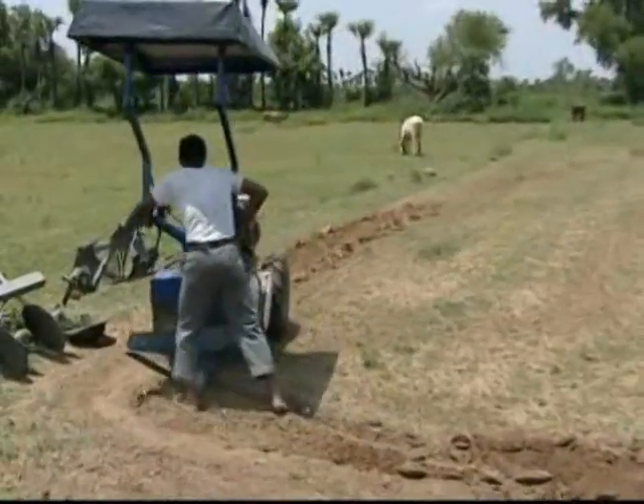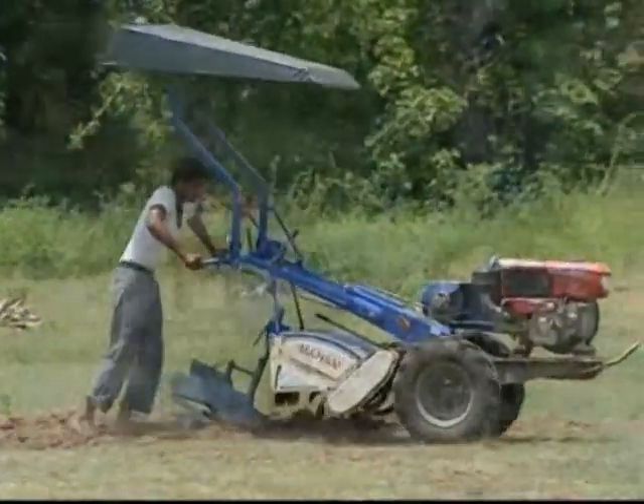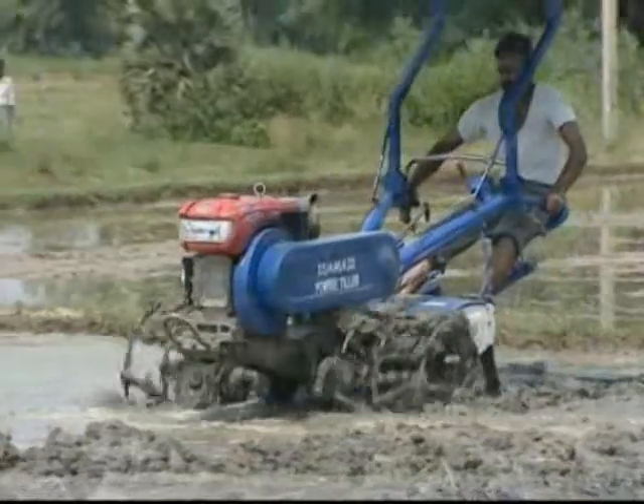We confidently believe that our power tiller will help you do your farming easily and save a lot of your time, energy, and money. Thank you.